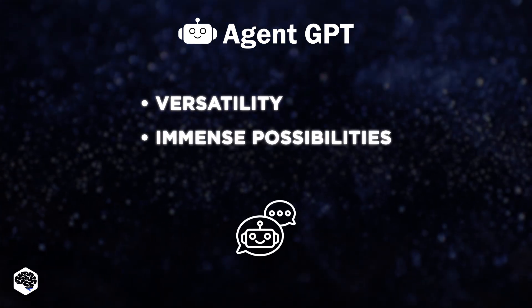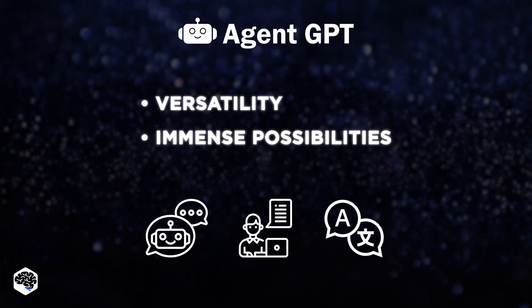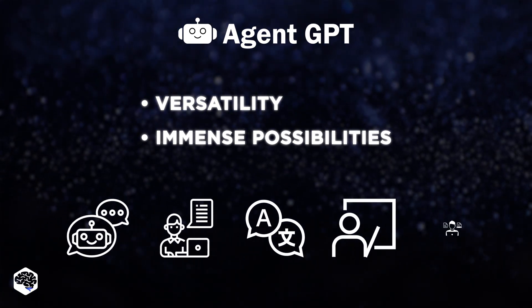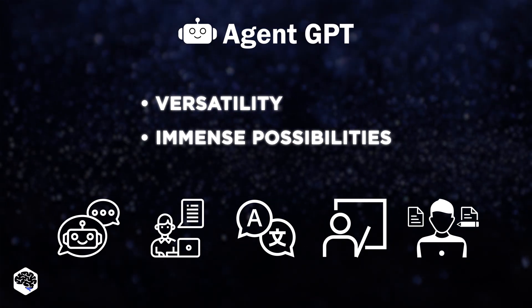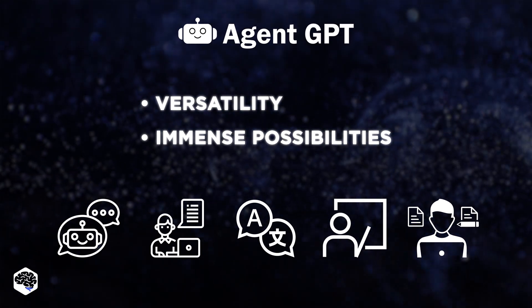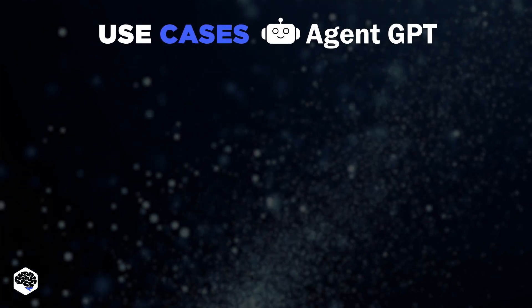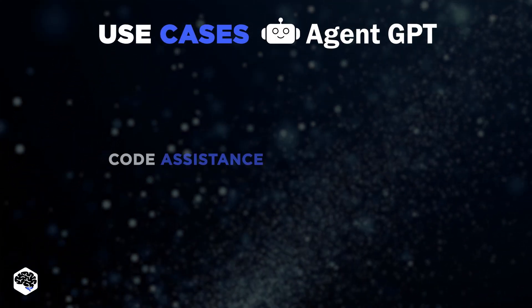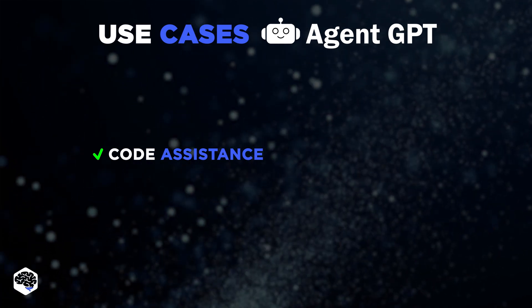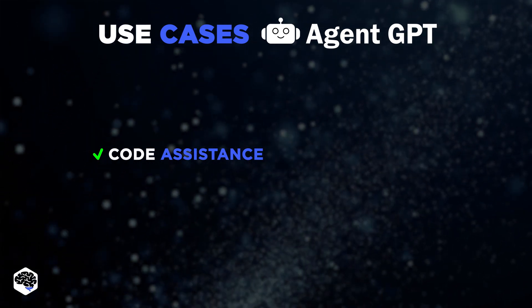From customer service chatbots and personal assistants to language translators, educational assistants, and content creators. We at Jelvix have had our fair share of experience with AI tools, so we can vouch for AgentGPT's potential. We discussed it within our team, and here's a list of use cases we came up with. Code assistance: debugging code, generating code snippets, providing coding tutorials.